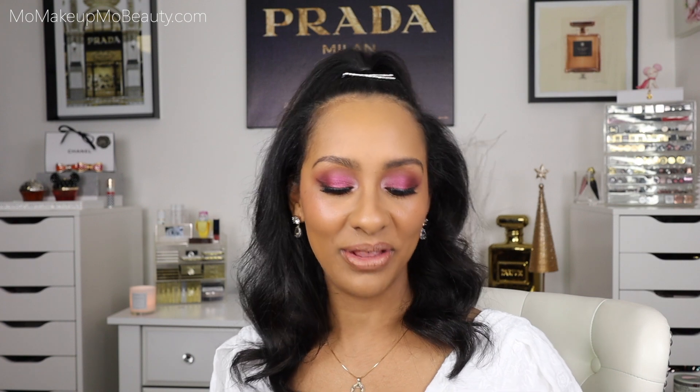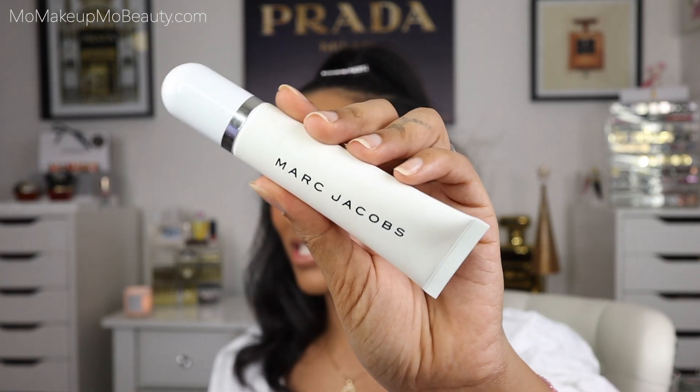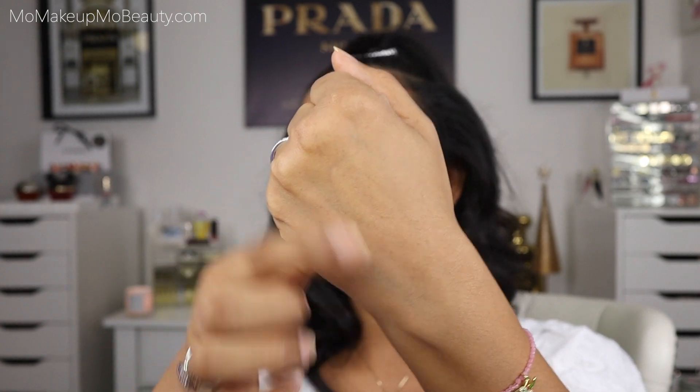This next product reminded me of an older product I used to use, and I think that's why I like it as much as I do. It's the Marc Jacobs Undercover Blurring Coconut Face Primer. The packaging is on par with the whole coconut line from Marc Jacobs. This reminded me of the YSL Touche Éclat Blurring Primer, except this one does not have the gold flakes in it. It gives that blurred, smooth skin effect. This is another primer I found myself using without any makeup, just to get that smooth and blurred effect on the skin.